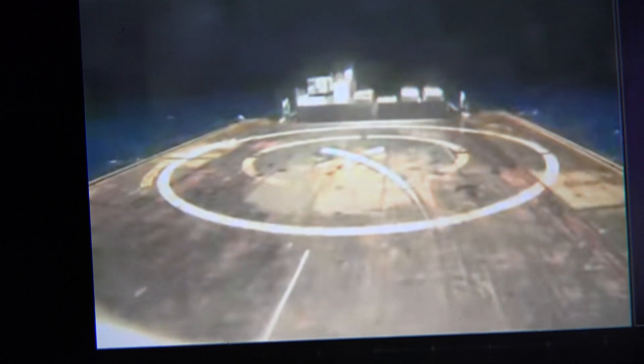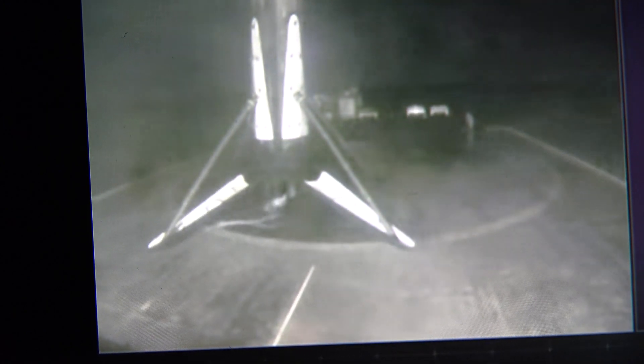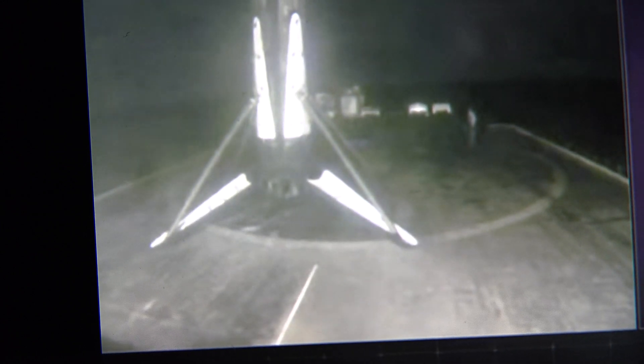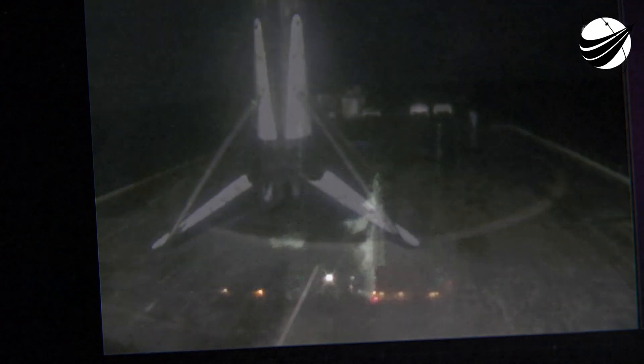Landing lights have deployed. Stage 2 FTSS safe. And wow, as you can see it coming down, that first stage Falcon 9 is moving up to speed. Amazing — that first stage booster has landed for the fifth time for a Falcon 9 booster.